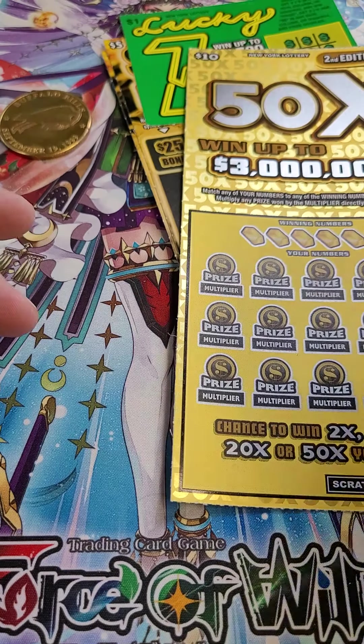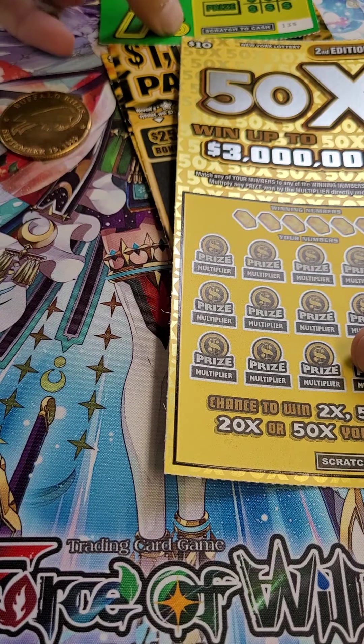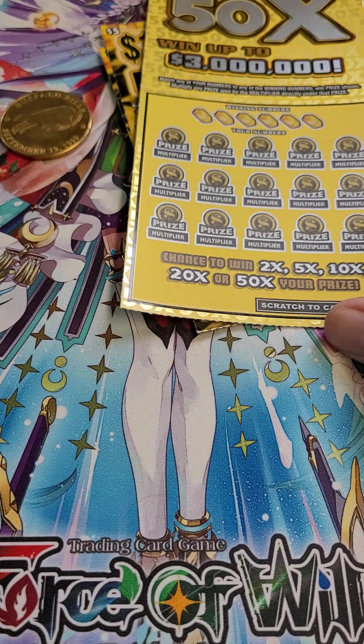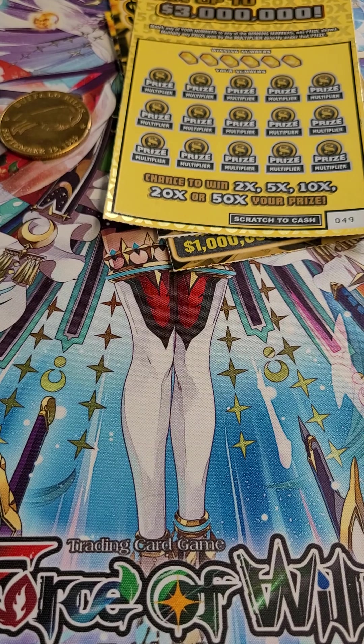One thing that's good about New York State is we do not have any fake multipliers. So if you get a 2X, you're going to get at least two times what you spent on the ticket. So $10, $5, $2, $3, $1.